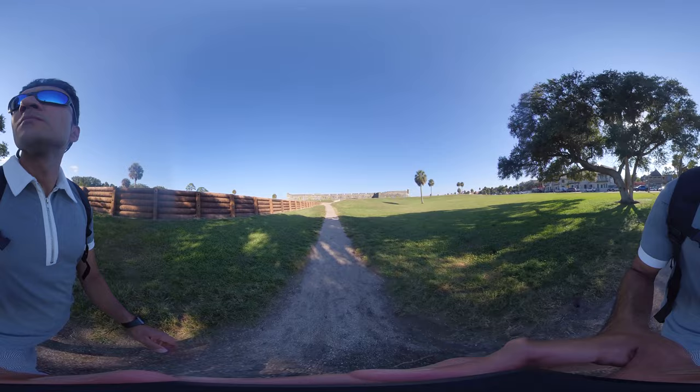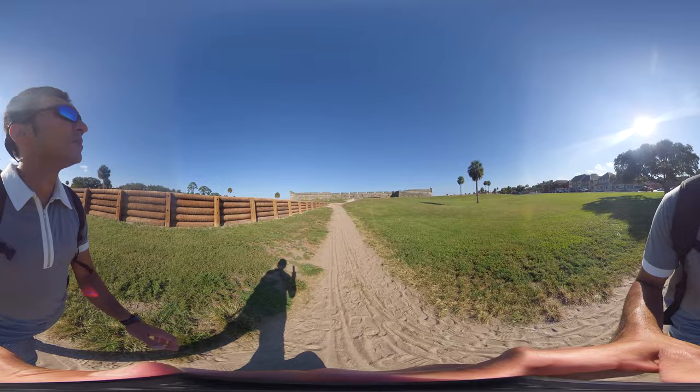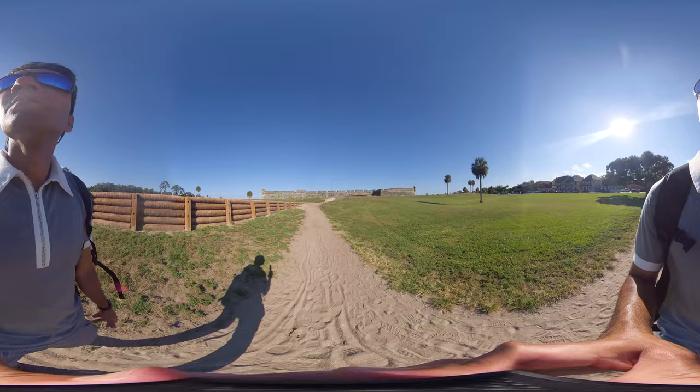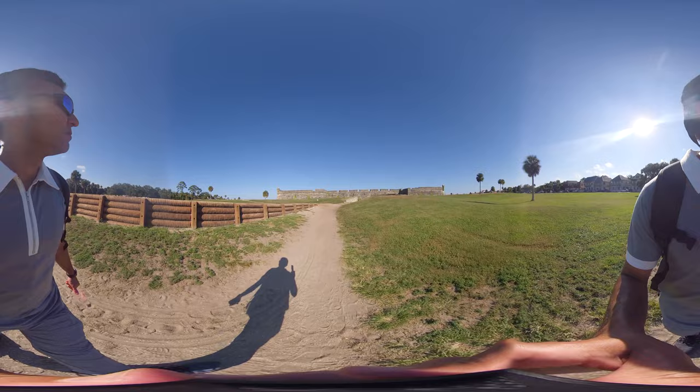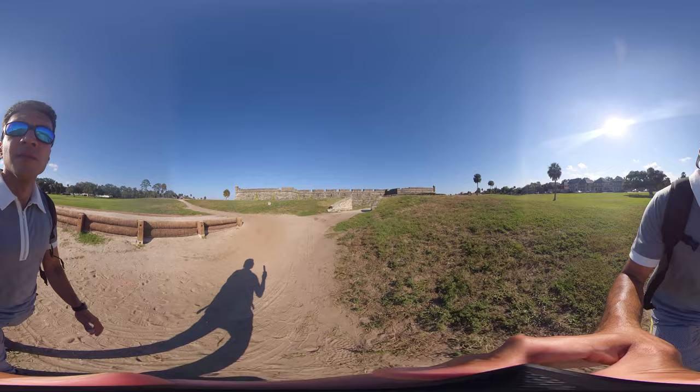Castillo de San Marcos means Saint Mark's Castle, and this is the oldest masonry fort in the continental United States. It is located on the western shore of Matanzas Bay in the city of Saint Augustine, Florida. For many years, it was the northernmost outpost of Spain's vast New World Empire.